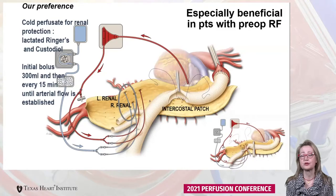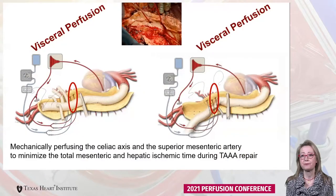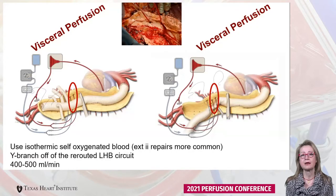This is one of the ways to protect the kidneys. With regards to the viscera, perfusion is established via a Y-connector into the left heart bypass circuit. We mechanically perfuse the celiac and the superior mesenteric artery to minimize total mesenteric as well as hepatic ischemic time. We can see here the Y branch off of the rerouted left heart bypass circuit.